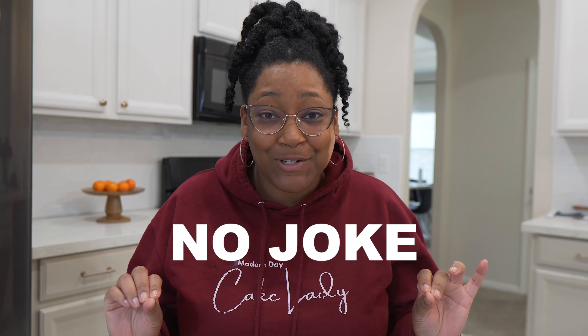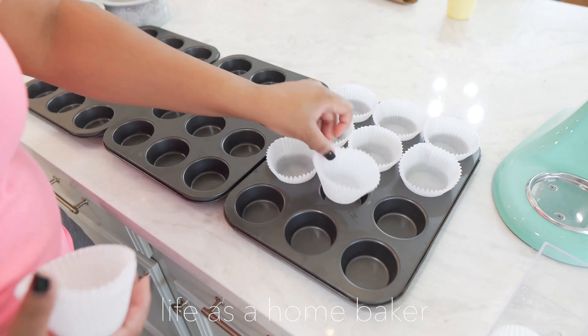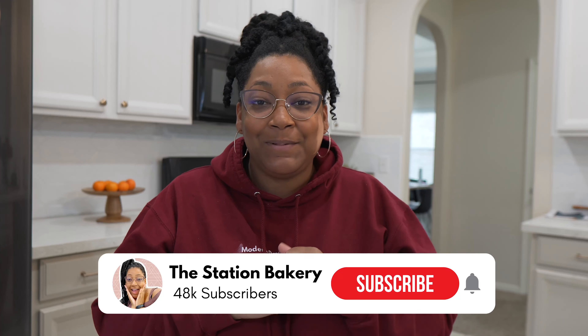Growing a home bakery business is no joke, but here are five apps that I personally use to grow my home bakery business. Welcome to The Station Bakery. I'm Court, and on my channel I like to share all things home bakery business — from cake decorating to business tips to just everyday life of running a home bakery business. If you want to learn how to grow your home bakery, be sure to subscribe to my channel.